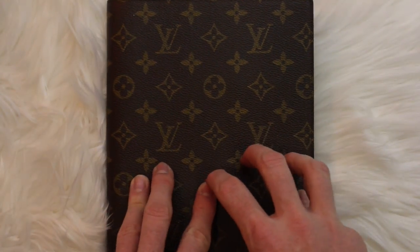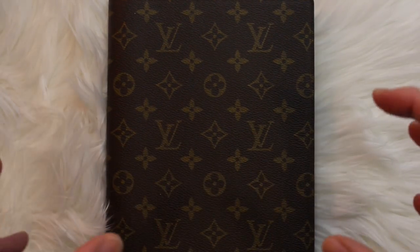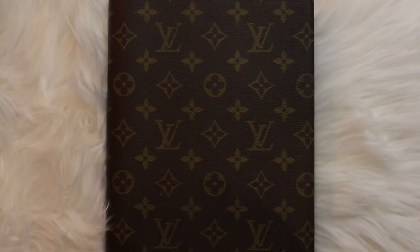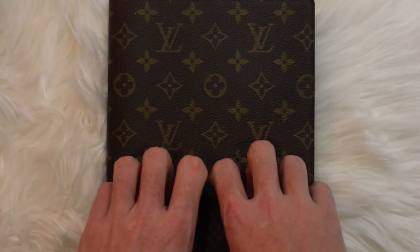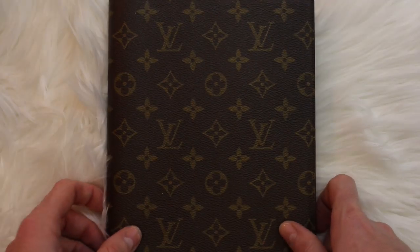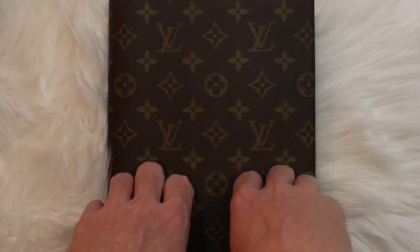That is my review of the 2018 Louis Vuitton inserts. I hope that gave you a quick glance — I know many of you have had questions about them. If you like this video, make sure to give it a quick thumbs up; I would love for you to subscribe. I'll leave this video like I leave all of them: take care of yourself, take care of others, and be kind — kindness is free, give it to everyone. Until next time, my friends, bye-bye.